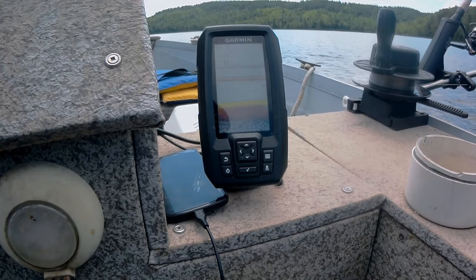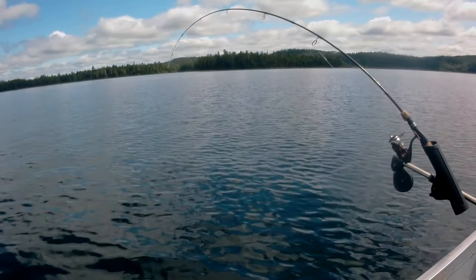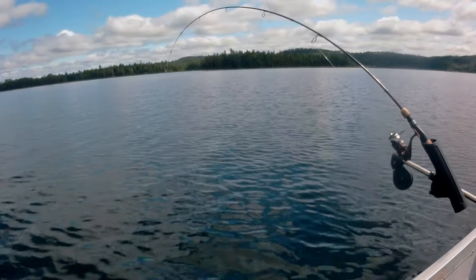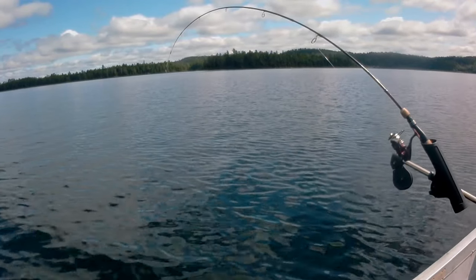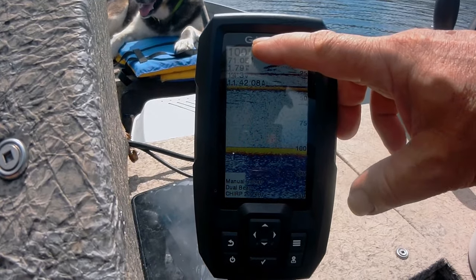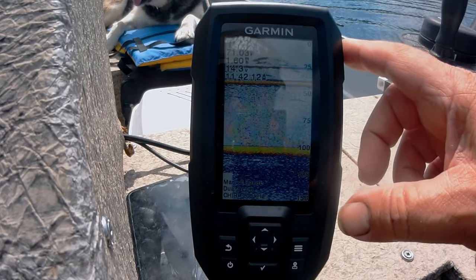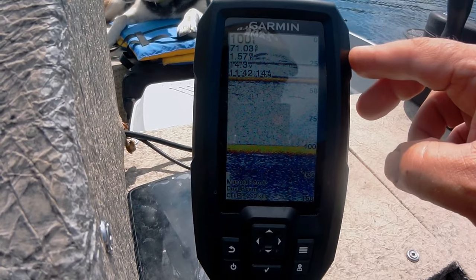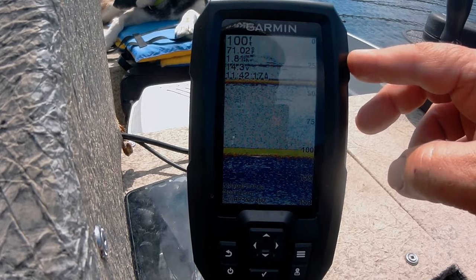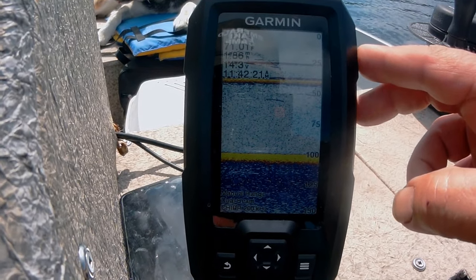So here we are, just cruising along, watching fish TV. We are in 100 feet of water. The surface temperature is 71 degrees. We're traveling at 1.57 miles per hour. And the time is 11:42.